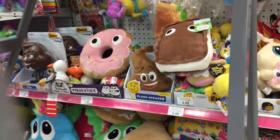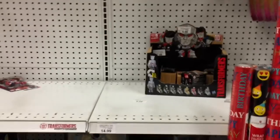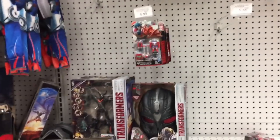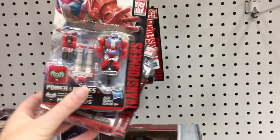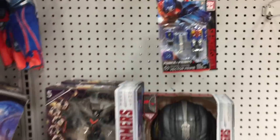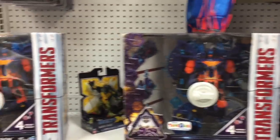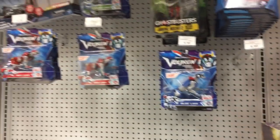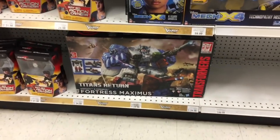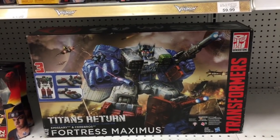All action figures are 40% off. I was looking at Transformers but they are gone — there's not much left in the Transformer section. 40% off is a nice discount but not too much left there. They have some Voltron figures down here and the ginormous Fortress Maximus, which would be cool at 40% off — I think it's regularly $129 or so.